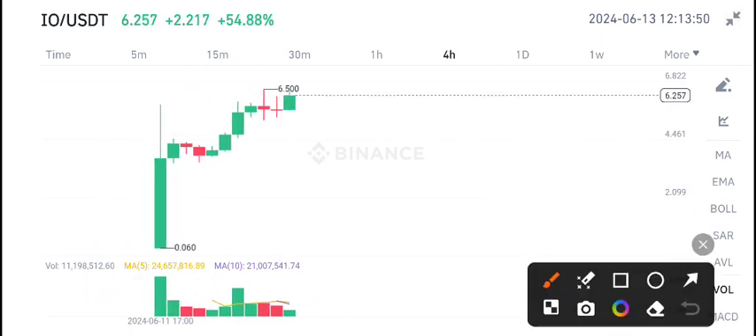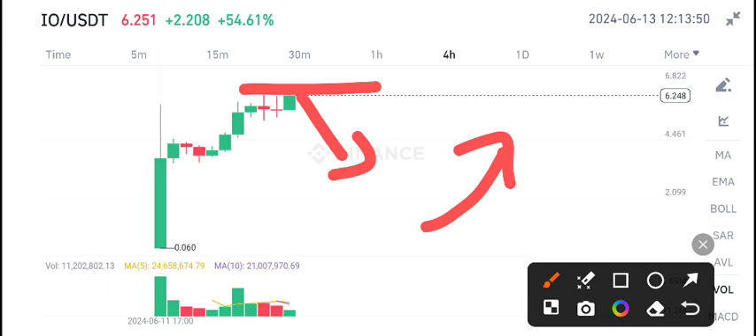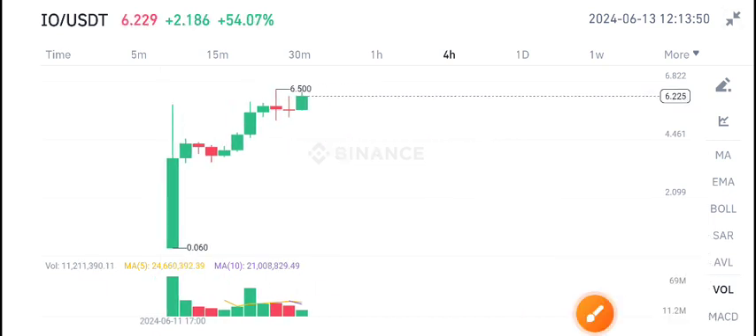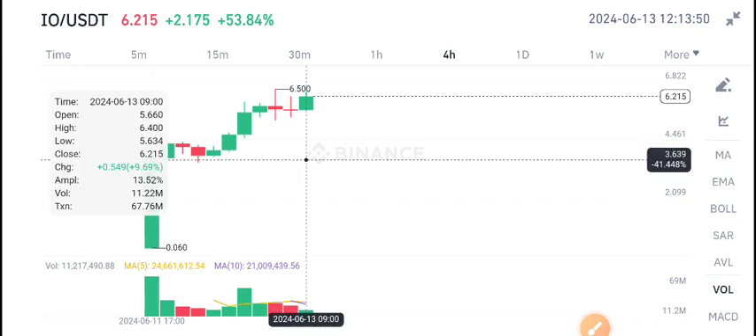It's currently at the highest level, so I recommend selling IEO coin from this level — it's the best time to sell. Just hold it for now, but risk management is very important because it may pump more. I recommend selling from this level up to the next level shown.